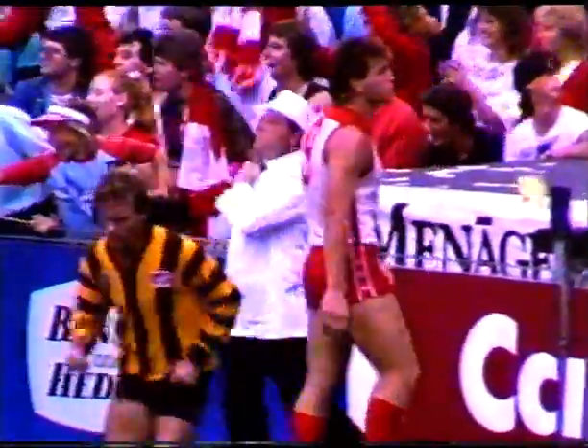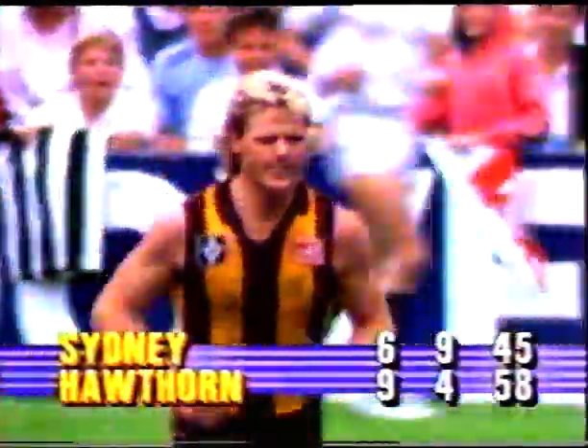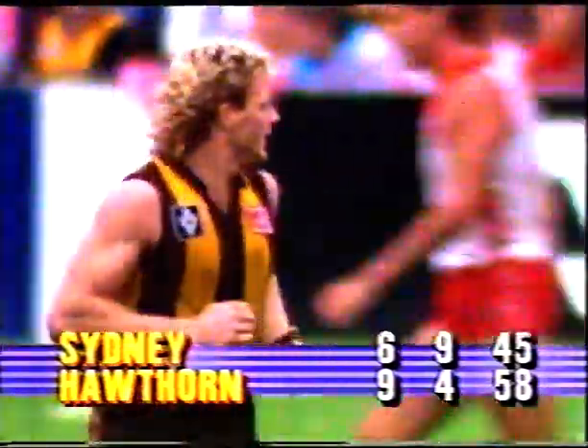I felt Browning should have attempted to hit Brereton's arm or shoulder, really tried to knock him off balance when he was taking that mark. But he just didn't quite really do anything. For goal number three and number ten for the Hawks — he sprayed it. It's a bad miss — made the goal umpire laugh. Nine-four plays six-nine. And the Hawks when they wanted a goal to give them some breathing space get a behind and lead by 13 points.